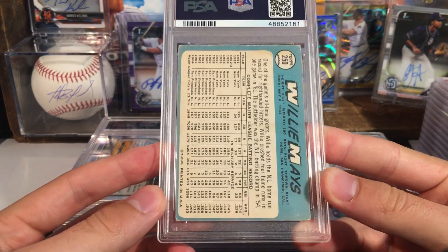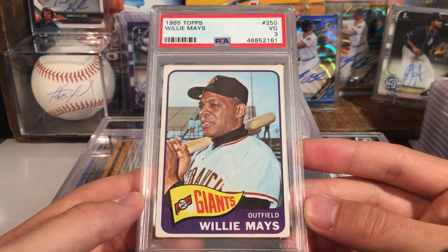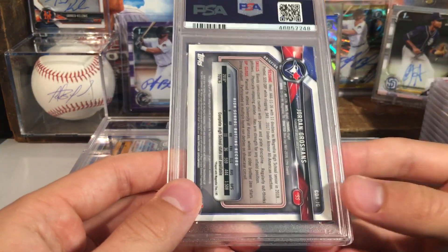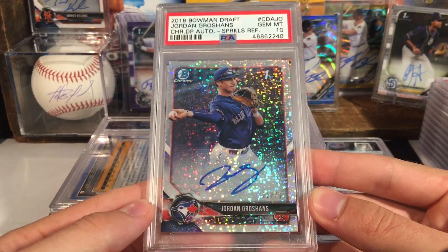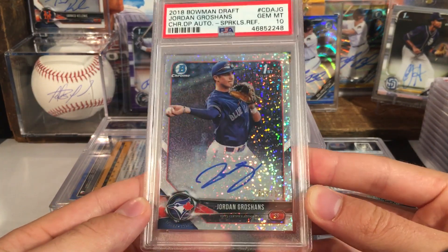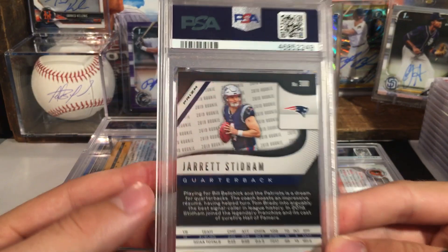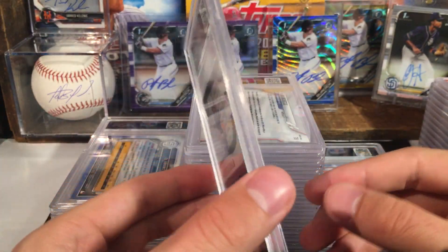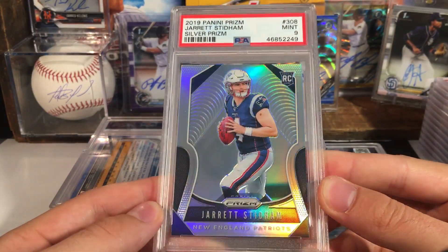Willie Mays — looks like it's kind of beat up, so probably expecting a lower grade. Yep, this one got a 3 on the Willie Mays. I will definitely take it though — cool to get it slabbed. Jordan Groshans — I think this might be an autograph. Ooh nice, that is the speckle and that one got a Gem Mint 10. I picked this one up raw off eBay and that one came back a 10. Stidham silver — it did have some whitening up there so I wasn't expecting a ten. Got a 9 — I will take it, nine on the silver.